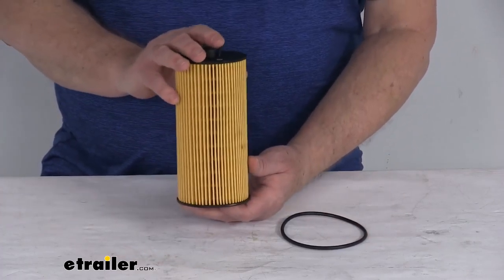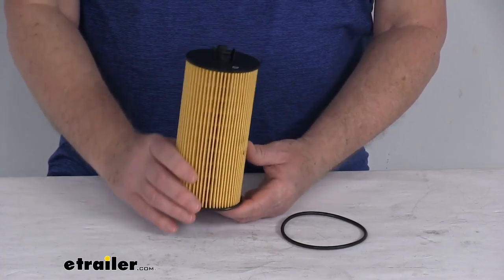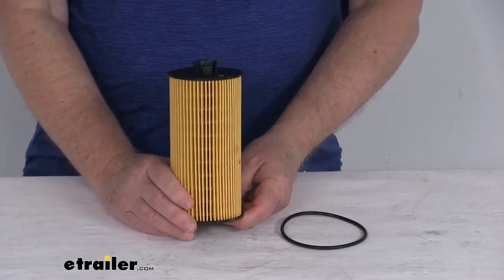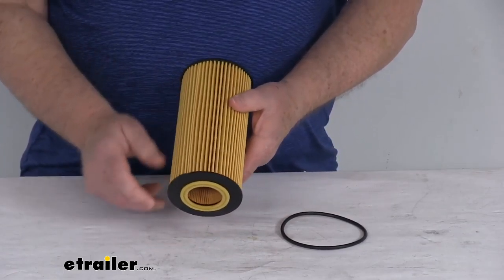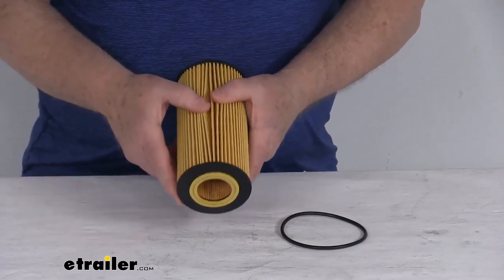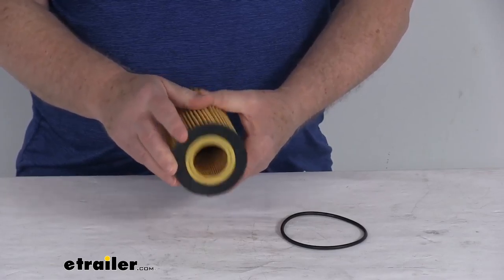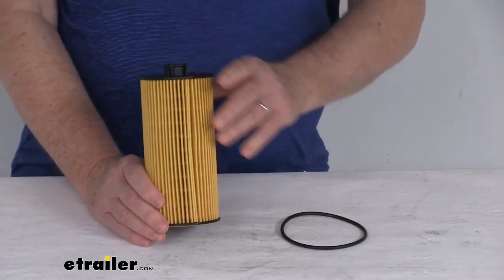This is a nice Custom Fit Oil Filter that replaces your vehicle's existing filter to improve engine performance. It is designed for use with conventional and synthetic oils. It's a quality filtration system that removes contaminants from the oil and helps keep your engine running efficiently. It uses a dense cellulose and glass blended media, which provides excellent circulation, and it easily installs to the oil filter assembly on the engine block of your vehicle.